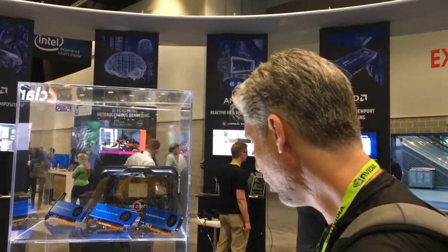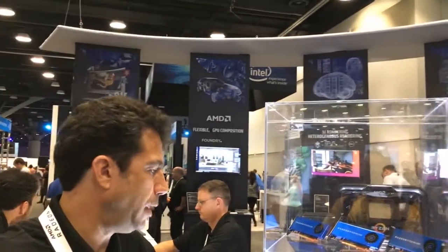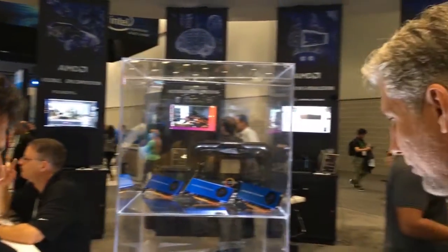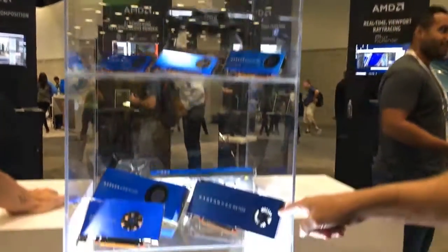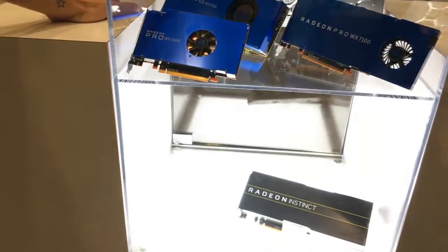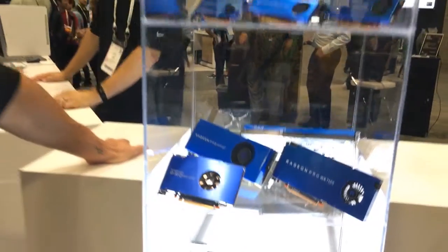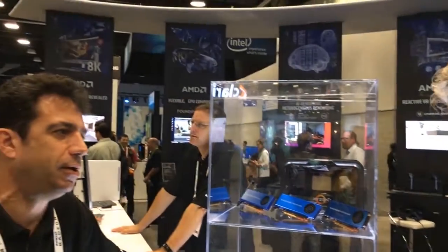We'd like to make the packaging as efficient as possible. What about the blue color? That seems new for Radeon. So we rebranded to Radeon Pro a couple of years ago. FirePro red went away and Radeon Pro blue is in.